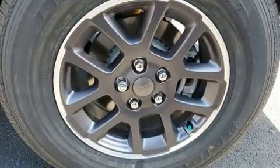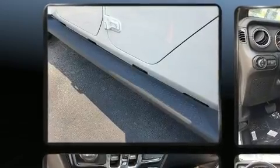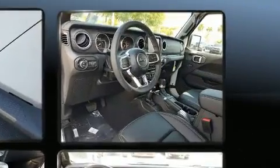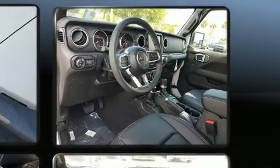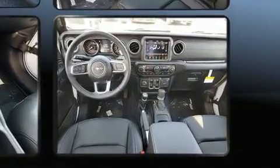A wealth of standard features means that you no longer have to sacrifice, such as remote keyless entry, front and rear reading lights, a trip computer, heated door mirrors, skid plates, and leather upholstery.